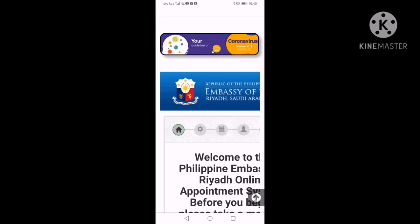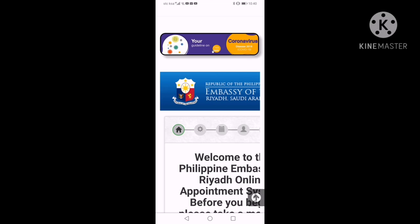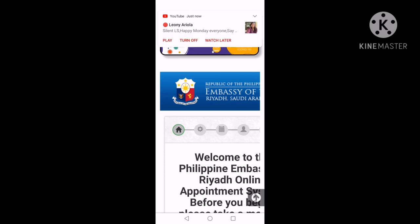Ito po yung nalalaman ko na isi-share ko dito sa mga OFW po na nagtrabaho sa ibang bansa. Yun lang po. Sana may natutunan po kayo sa aking munting nalalaman kung paano natin gumawa ng appointment para ma-renew po natin ang ating passport. Please don't forget to subscribe my channel again. Sana po ang taon na to, sana maging masaya po tayong lahat at wala na pong problema. Maraming pasalamat po. Hanggang sa muli.